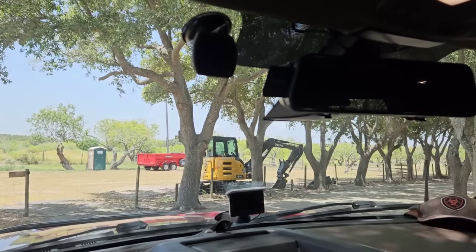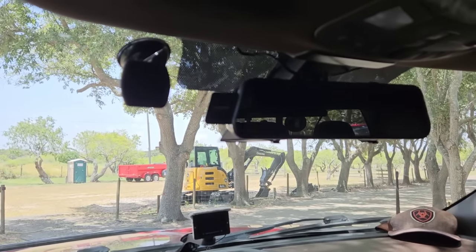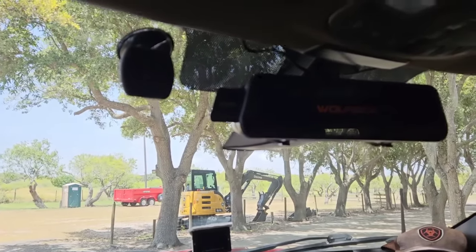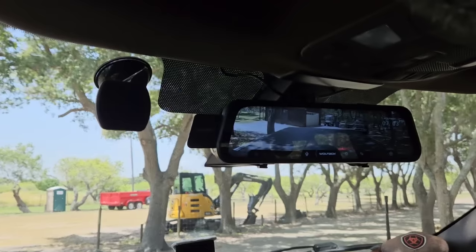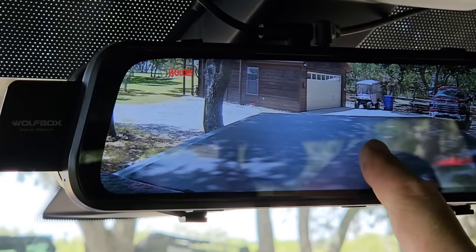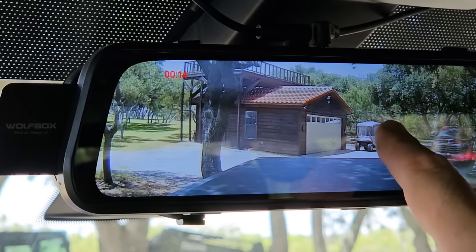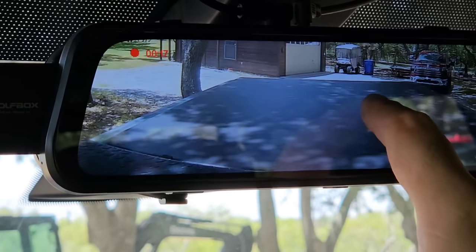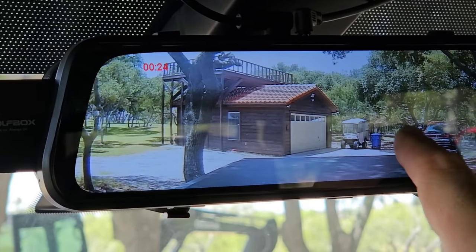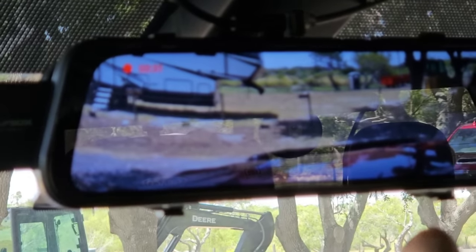Everything is set up and installed. Let's go ahead and start the truck up. It says 'Wolfbox' on the screen. I can actually touch the screen and move the image around a little bit, which is really cool. I might adjust the position so the defroster line isn't in the picture. You can see both views, just the back, or just the front.